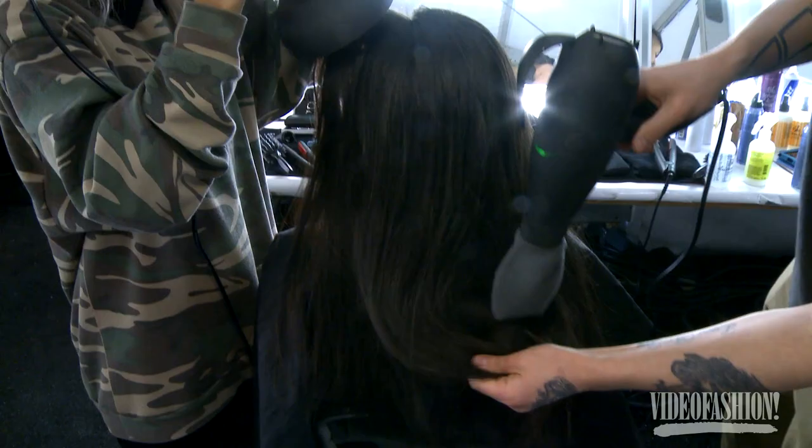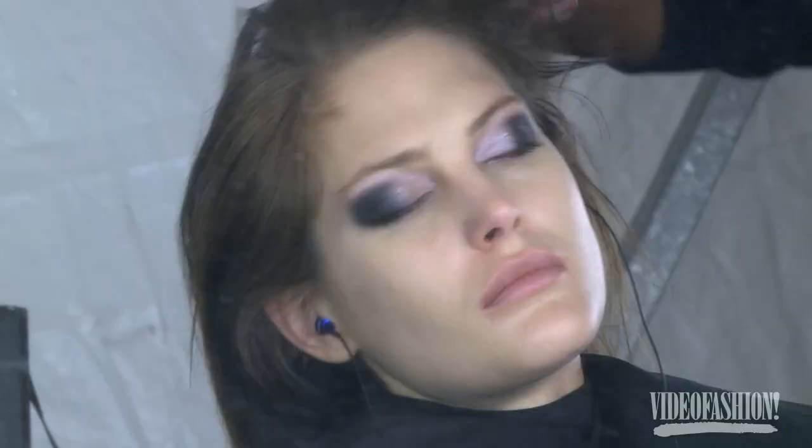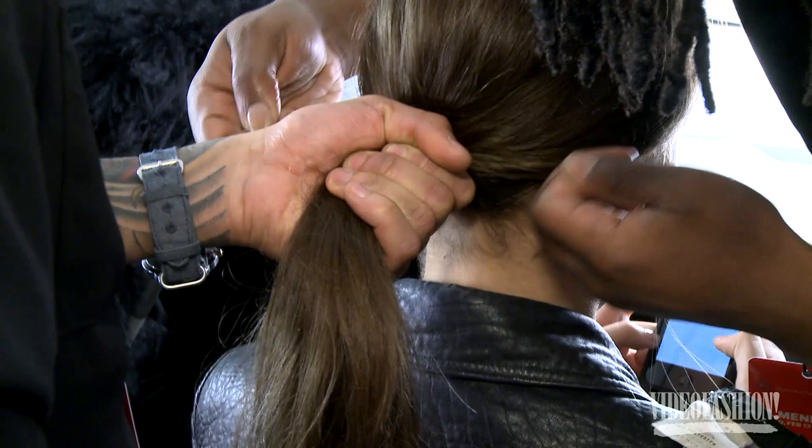I wanted to give the collection a feel of something a bit contemporary by first blow drying all the hair with a round brush so that it's got a really good feel of high quality hair. Through the top I'm just doing a very natural side part but drying the hair with a little more texture through it rather than smoothing it out, so when it comes to tie up it feels like the girls have almost tied the hair themselves.